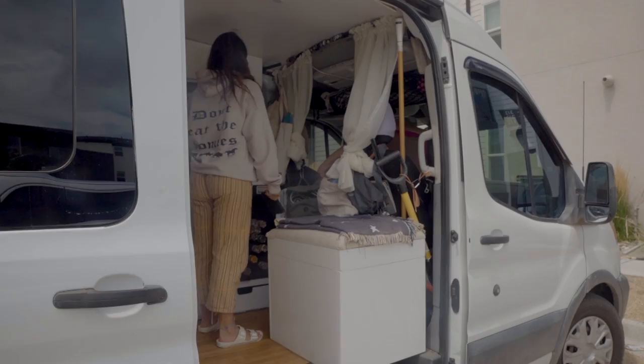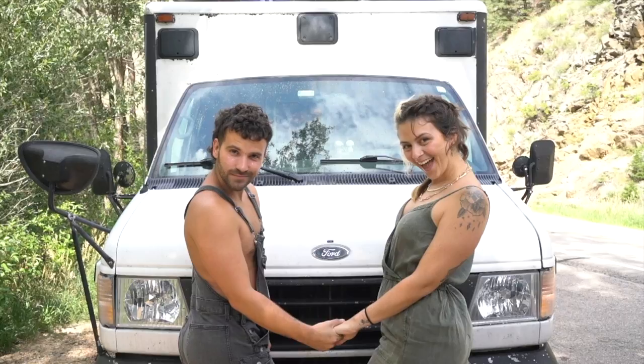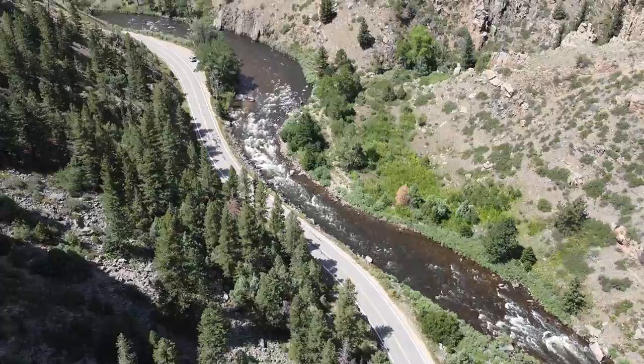If you are new to this channel, my name is Sarah. I live and travel in this self-converted camper van — it's a 2017 Ford Transit. I've been traveling in it with my girlfriend Tori, but for the last week or so we've also been traveling alongside our friends Danielle and Gunner. We have been having so much fun with them.